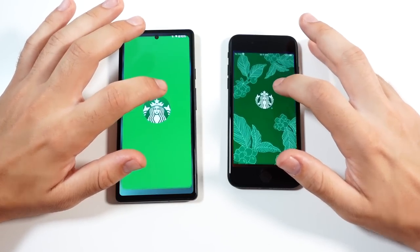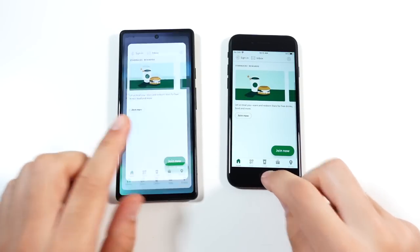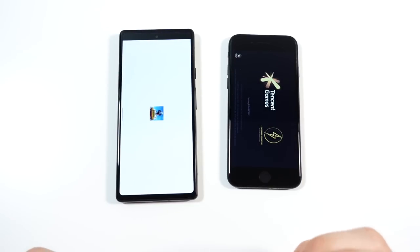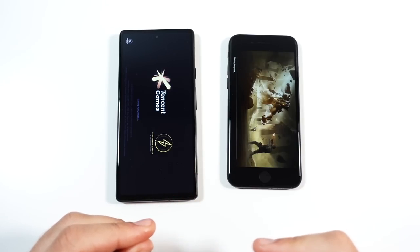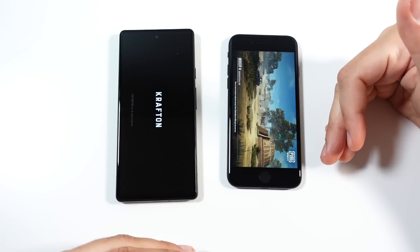Starbucks — first on the right. I do believe the Pixel will feel faster overall because you can swipe up out of apps faster than the SE. So even though the SE loads applications a hair quicker, the faster home navigation on the Pixel makes up for that difference.